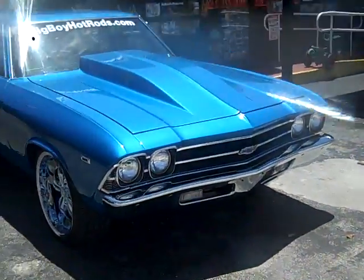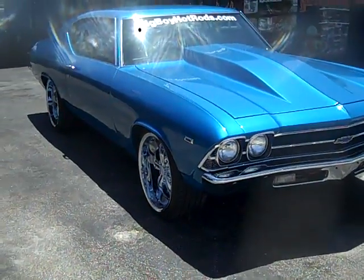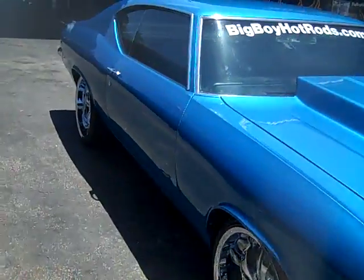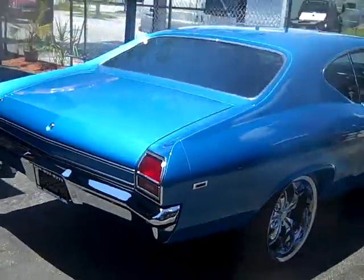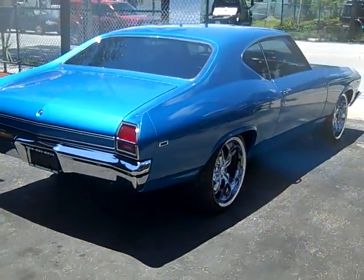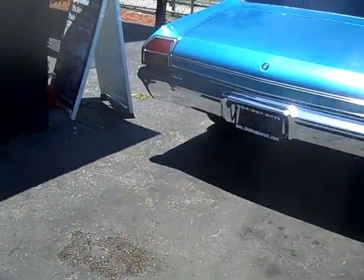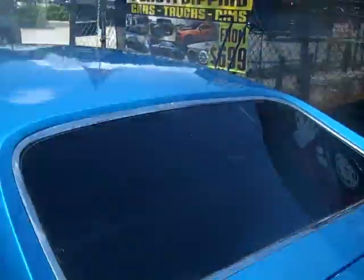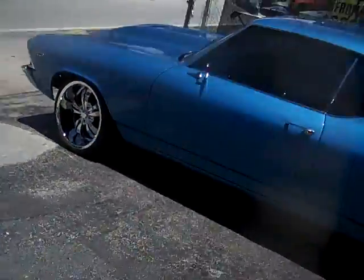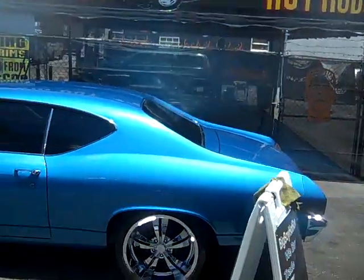Visit bigboyhotrods.com. We have other vehicles here in stock that we can either sell you or trade you out of your old car and put you into a new car. 69 Chevelle — visit bigboyhotrods.com.